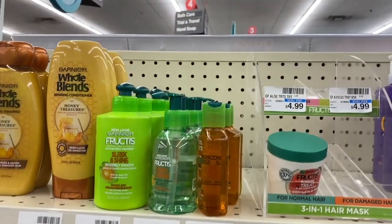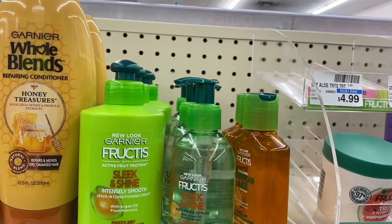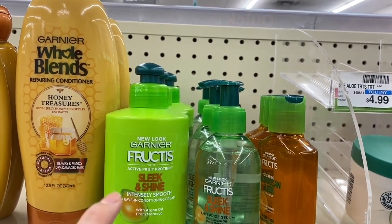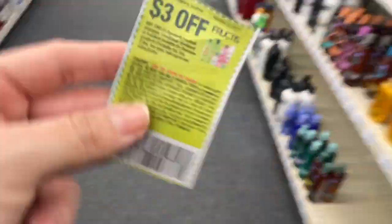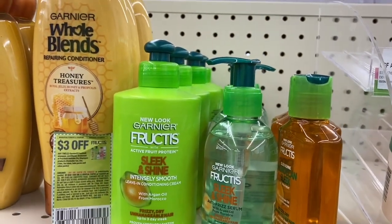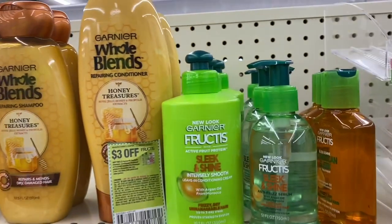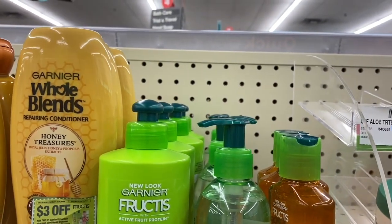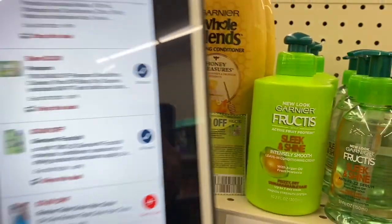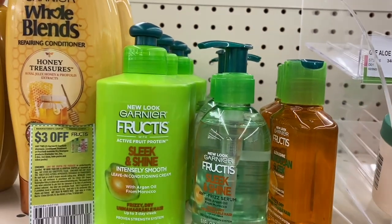Here we have the first deal, and it's for the Garnier products. These are in a special deal of two for $7. When we get two, we're going to receive $2 in extra bucks. So here, $7 minus this coupon right here of $3 off when we get two Garnier products — they would be coming out at $4. We get $2 back in extra bucks. This is the first glitch that we're going to be trying out. I really don't know if it's going to work, but here's this coupon of $3 off when we get two products. Let's see if the manufacturer and the digital coupon can be combined.